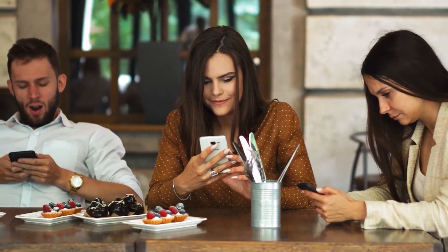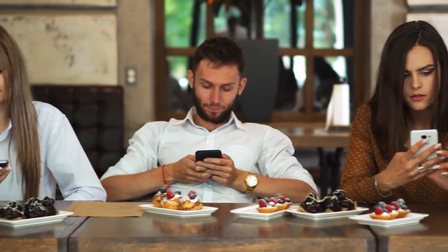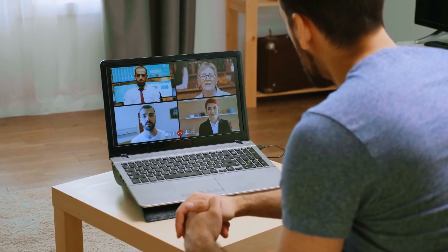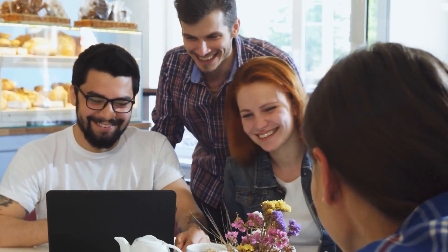4. Entertainment and Social Interaction: BlenderBot's engaging conversational skills make it an appealing virtual companion for users seeking entertainment or social interaction in online environments. Its ability to display emotion and maintain a consistent personality can create more immersive and enjoyable experiences for users.